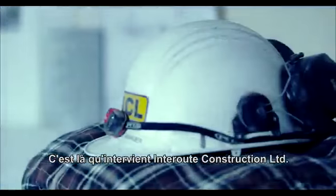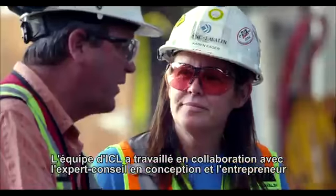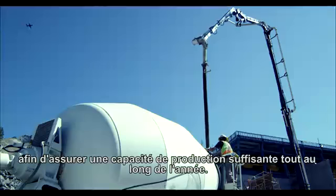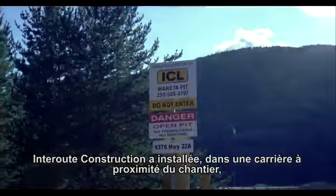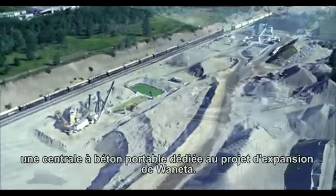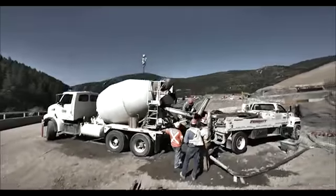They chose Inter-route Construction for this crucial supply. The ICL team has worked conscientiously with the design-build contractor to provide the year-round production capacity, service and delivery flexibility required to maintain the project schedules. Inter-route brought in a portable batch plant to a pit close to the job site, and since then the project has moved forward with Inter-route placing a lot of concrete at Wanetta.